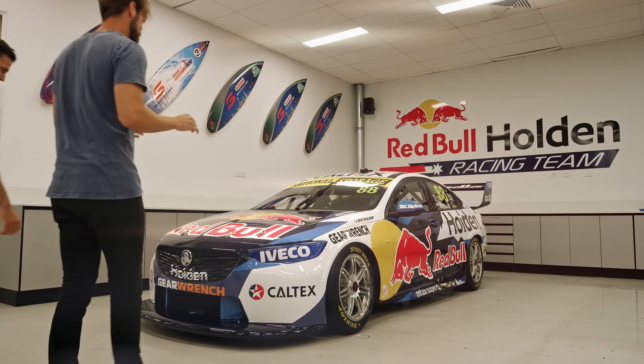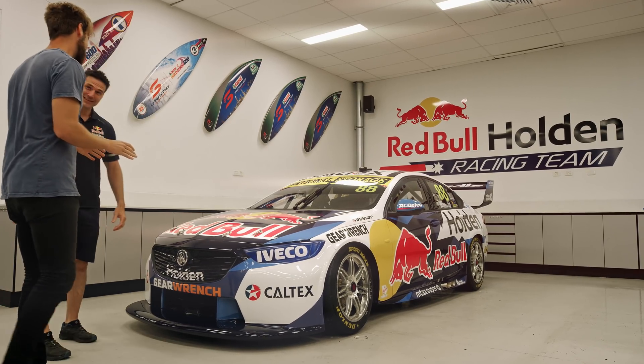That looks like a slippery car — would I be right? We've all been talking about slippery supercar, slippery this, slippery that. Really what it means is aerodynamic efficiency. Imagine you're a little piece of air — how can we make your journey across our supercar as smooth and as comfortable as possible?